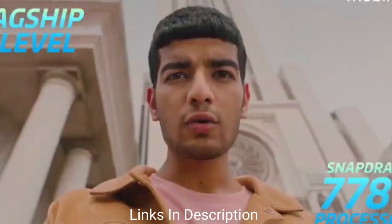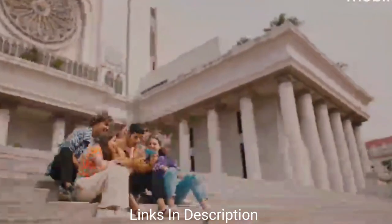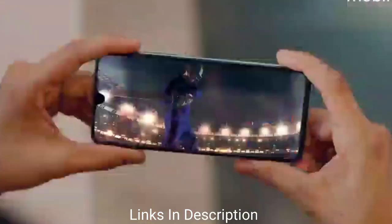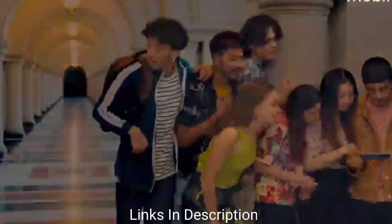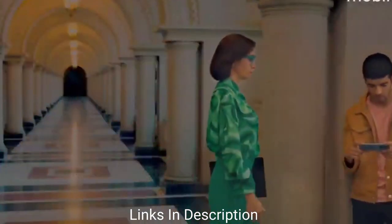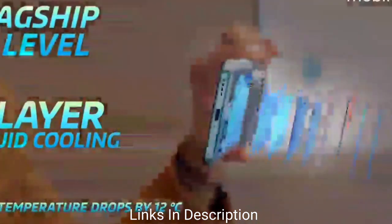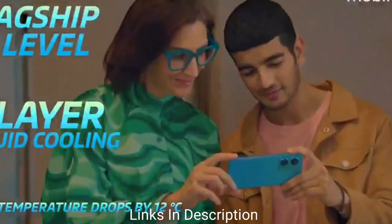Starting with its display, it comes with a beautiful 6.44-inch AMOLED display with Full HD Plus resolution and a 90Hz refresh rate. Coming to the cameras, there are three lenses on the rear comprising a 64MP wide-angle primary camera, 8MP ultra-wide-angle camera, and 2MP depth sensor. It also comes with a 16MP front selfie camera.